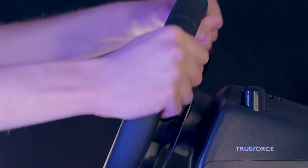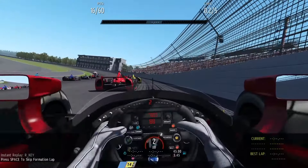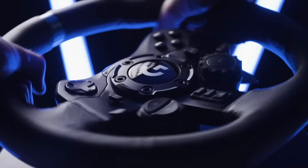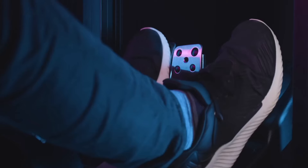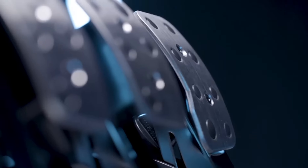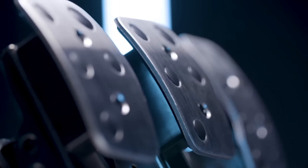Compatible with PC, PlayStation, and Xbox platforms, the G923 Racing Wheel and Pedals is the ultimate choice for racing enthusiasts seeking an immersive and exhilarating gaming experience. Whether you're a casual gamer or a seasoned pro, unleash your inner racer with the Logitech G923.